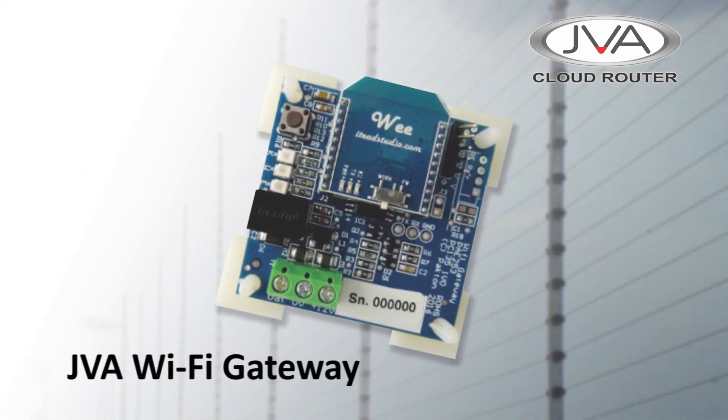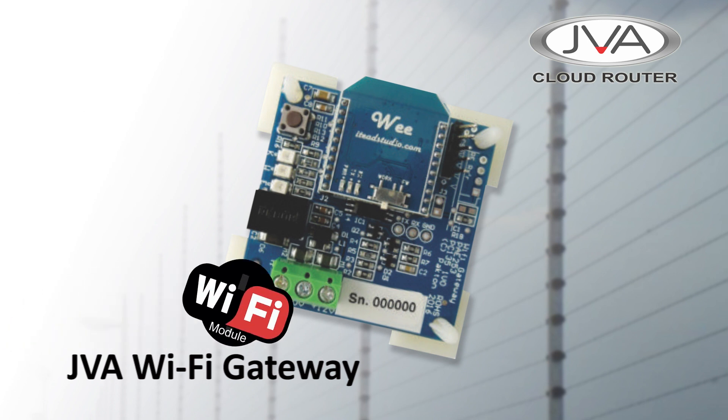The JVA Wi-Fi Gateway connects a group of JVA Z series devices to the Cloud Router system via an existing Wi-Fi network.